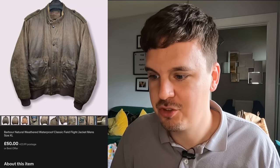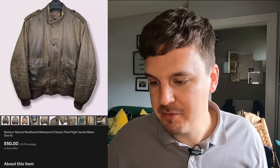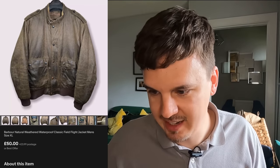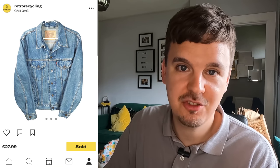Even in spring, eBay still manages to get coat sales — stuff not necessarily needed right now. This Barbour natural weatherproof jacket is really cool with a weathered look that's there on purpose. It was £15 from a charity shop and I got £50 plus £3.99 postage for it. That name Barbour is always going to be worth good money.